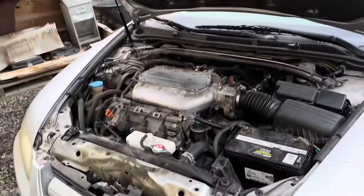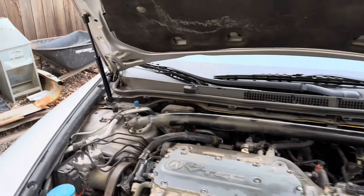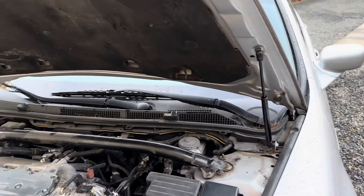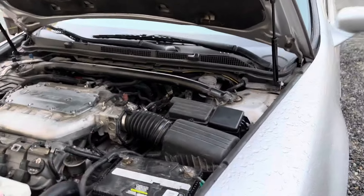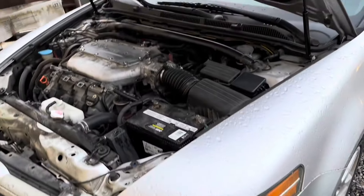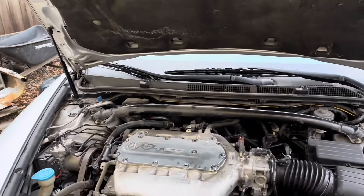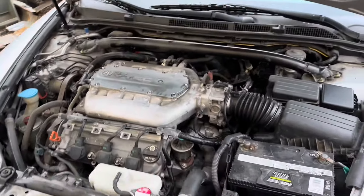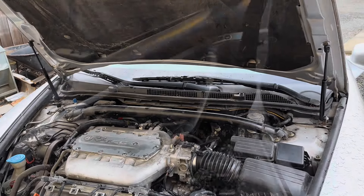We just got done installing the hood struts. The old ones did not work at all, but these ones from eBay for fifteen bucks did the trick — easiest installation you could probably do on the Acura TL. Sometimes these cars are hard to work on because of the location of certain things, but we were able to do both of them within five minutes. Now the hood stays up so anyone working in the engine compartment won't have an issue.